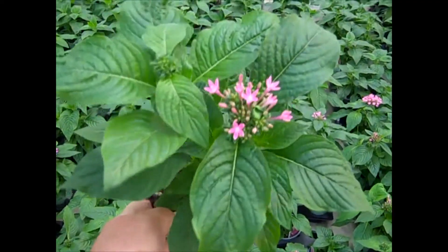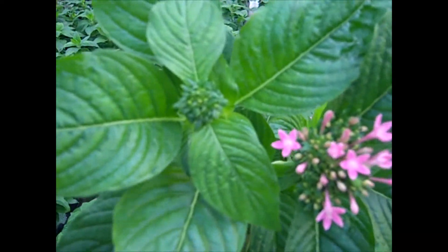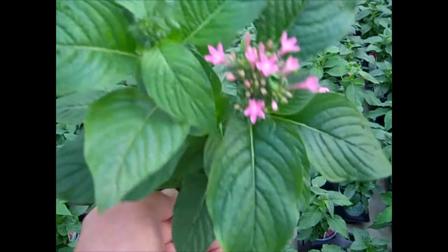Here's another Pentas — this is Honey Cluster Pink. You can see the buds on one side, and they're starting to flower on the other. Nice, heavy, gorgeous plant — Pentas.